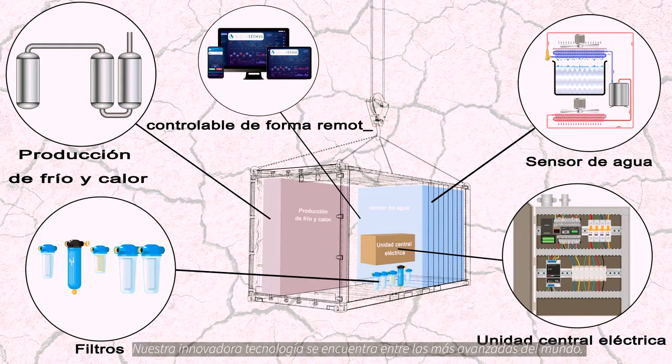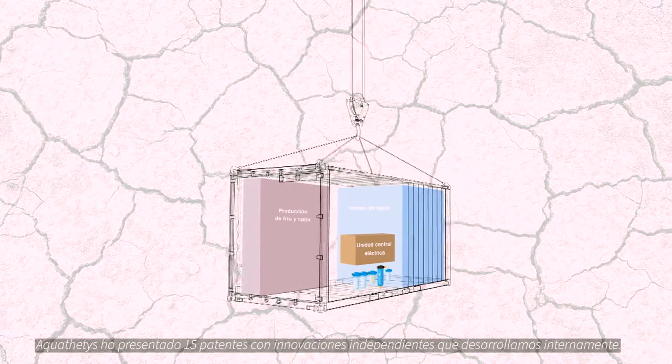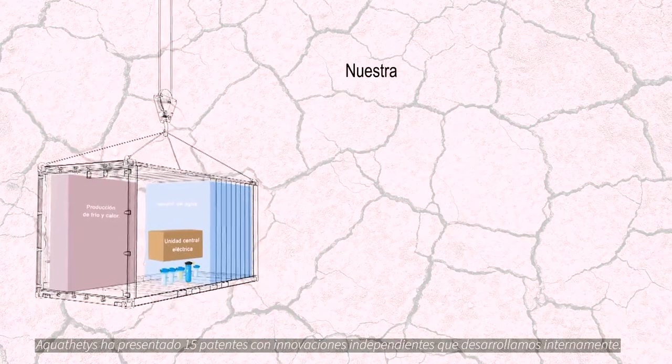Our breakthrough technology is amongst the most advanced in the world, and Aquateti's has registered patents on 15 separate innovations that we have developed in-house.